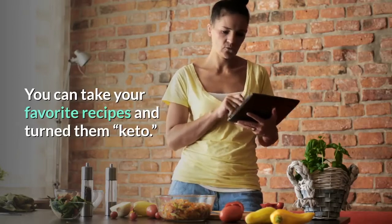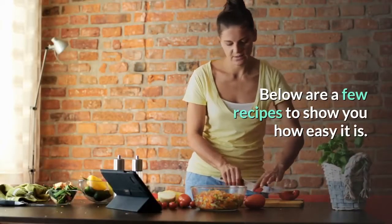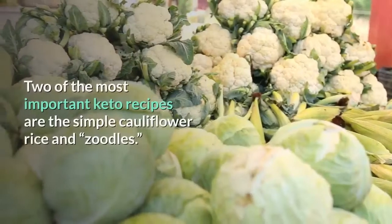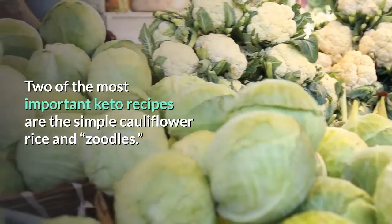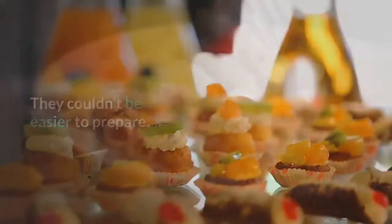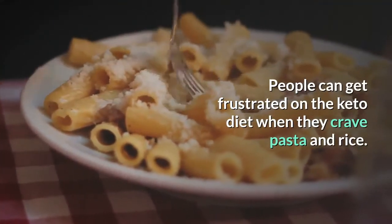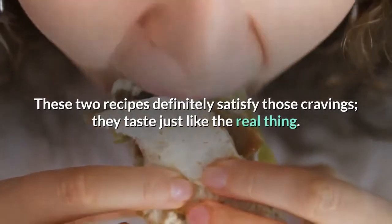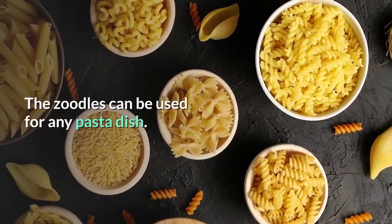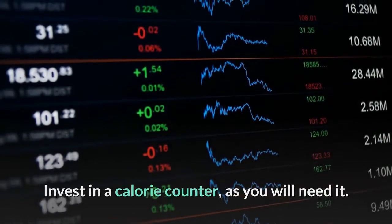Keto recipes: You can take your favorite recipes and turn them keto. It might be an excellent idea to buy a keto cookbook. Two of the most important keto recipes are cauliflower rice and zoodles — they couldn't be easier to prepare and definitely satisfy cravings for pasta and rice. Invest in a calorie counter as you will need it.